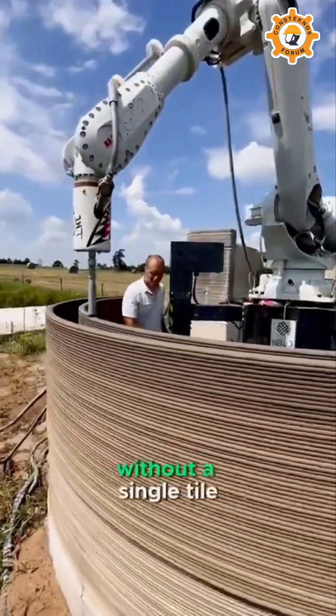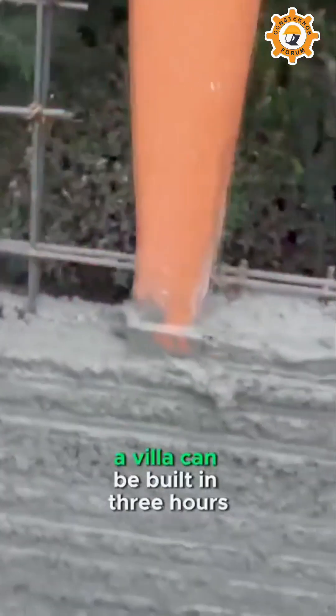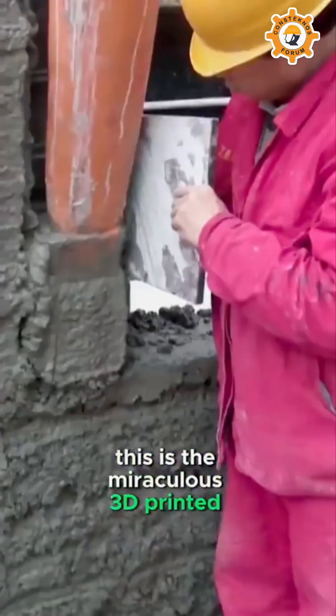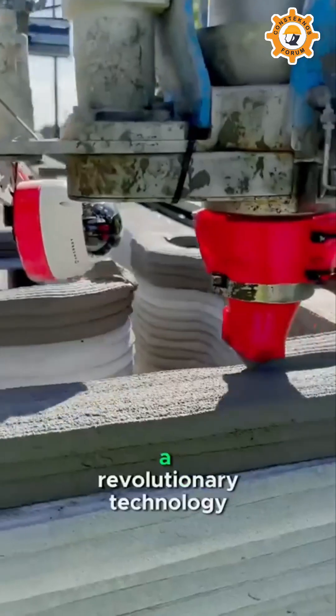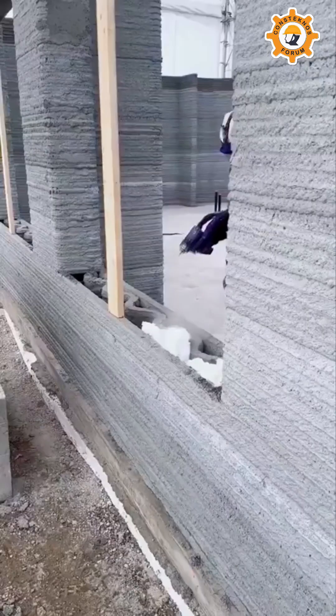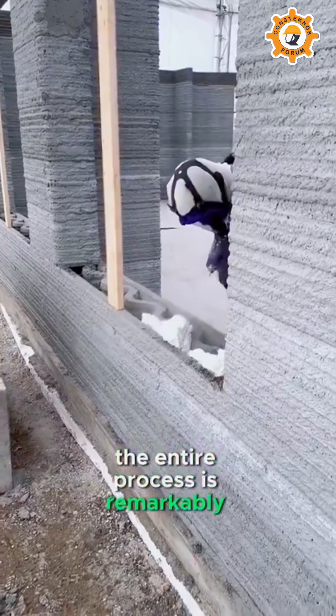Without a single brick, without a single tile, a villa can be built in three hours. This is the miraculous 3D printed house, a revolutionary technology that overturns traditional methods of house construction. The entire process is remarkably simple.